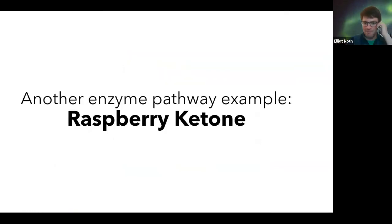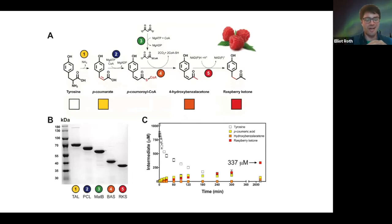Here's another enzyme pathway example: raspberry ketone. It takes five steps to actually produce a raspberry ketone smell, which I absolutely adore. You start with tyrosine, which is a basic amino acid — something that everybody ends up consuming or producing in your body. Then with a series of five steps, you go through this pathway to modify that initial building block into a raspberry ketone.